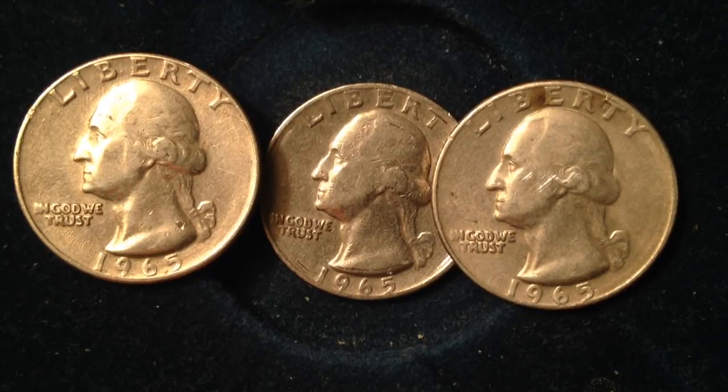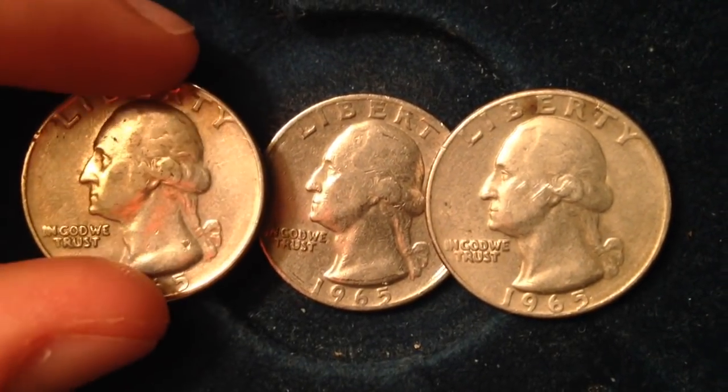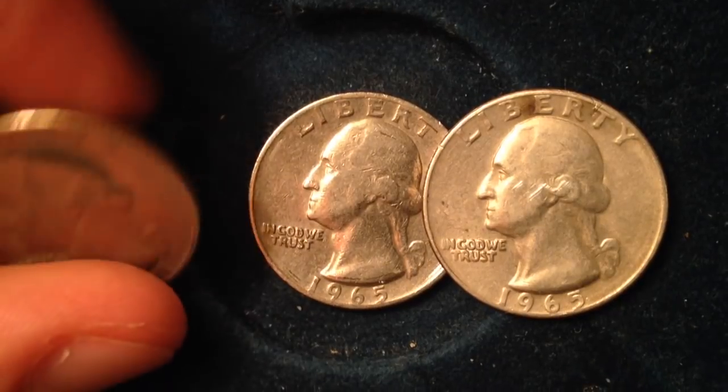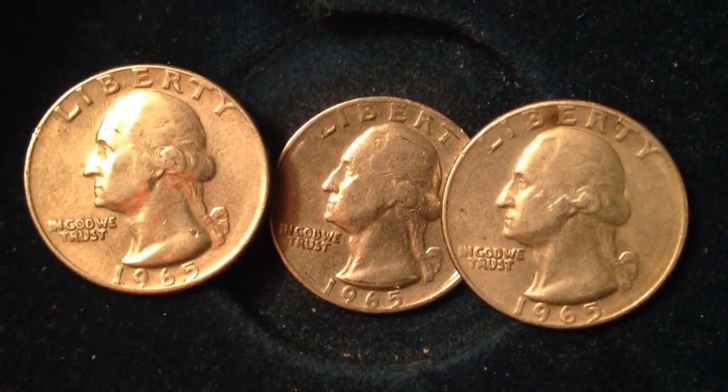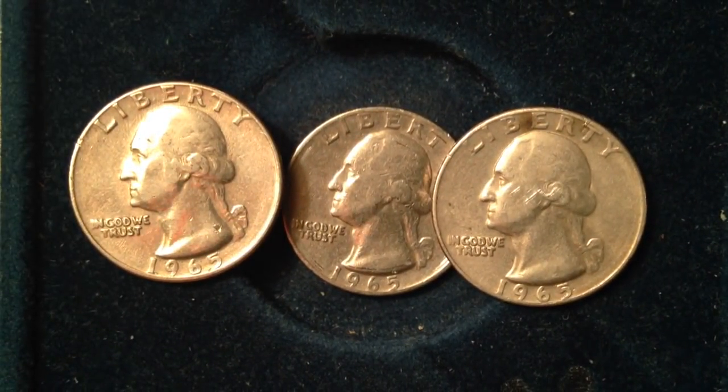There were 1.8 billion of these 1965 quarters made — yes, that's billion. So there's an absolute ton of these. In mint state 67, which is a very high rating by coin grading companies, that coin is going to be worth about $50. So although there were so many produced, if it's in great condition it can always be worth more — multiples of the face value of the coin.